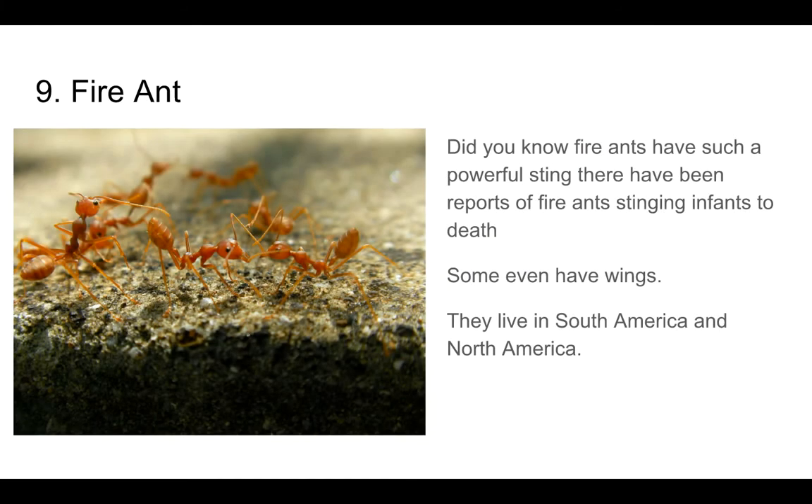Number 9: The Fire Ant. Did you know fire ants have such a powerful sting? There have been reports of fire ants stinging infants to death. Some even have wings. They live in South America and North America.